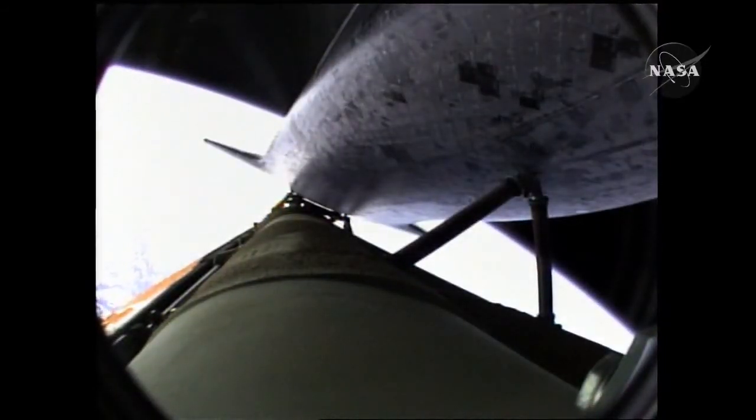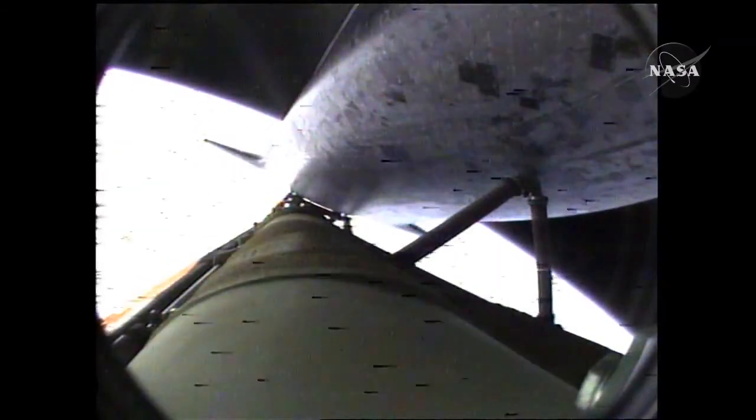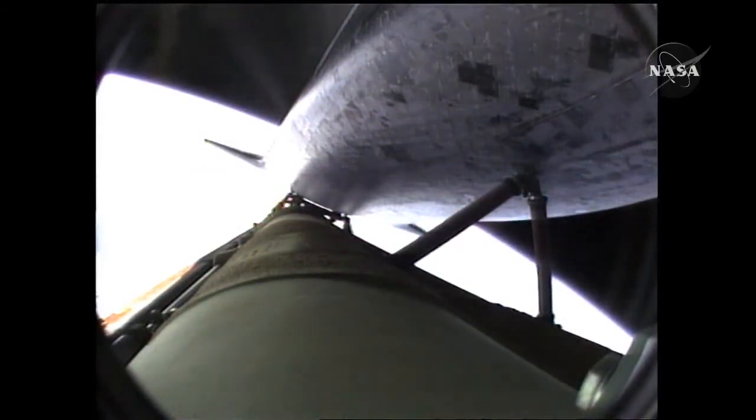Coming up on the seven-and-a-half-minute mark, the main engines will once again be throttled down to limit the stress on the shuttle and its six crew members to three times the effect of gravity. Atlantis approaching a speed of more than four miles a second. At main engine cutoff, one minute from now, Atlantis will enter its preliminary orbit at a speed of five miles a second. Seven minutes, 40 seconds into the flight.